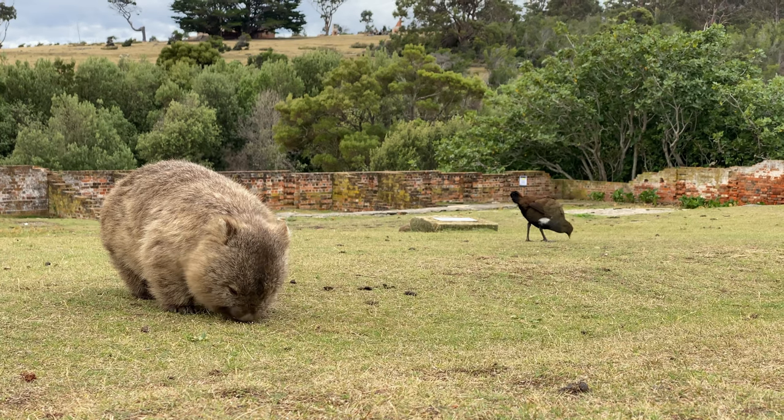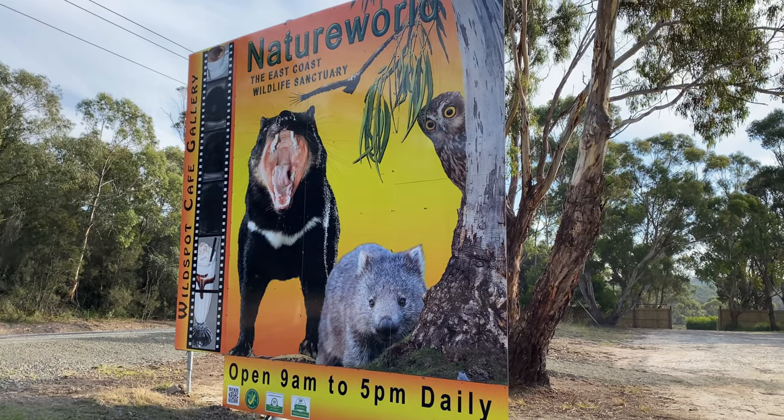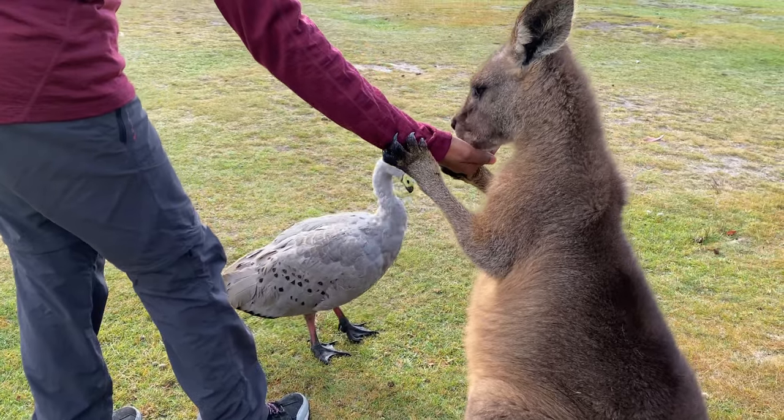If you are after wildlife, Maria Island is the best place to see kangaroos and wombats in their natural habitat. In addition, there are options to visit wildlife sanctuaries where you can see rescued animals and lots of Tasmanian devils.